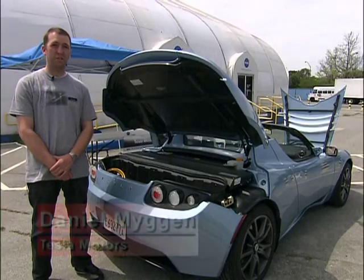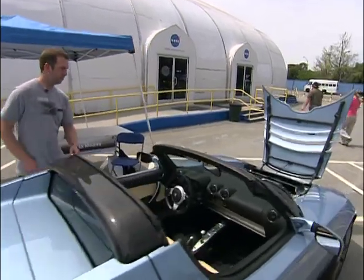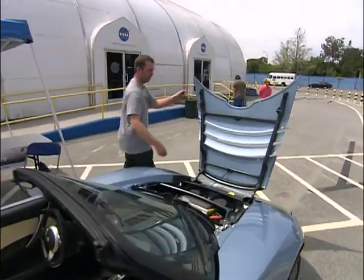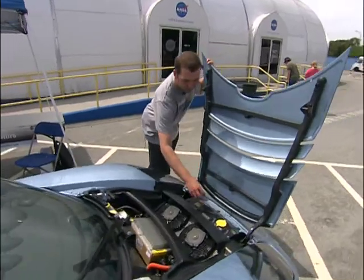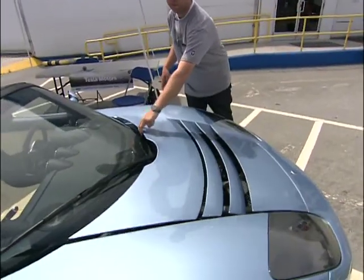The Tesla Roadster is the only federally certified highway electric vehicle available for sale in the United States. It runs on lithium ion batteries, goes 244 miles on a charge on the EPA cycle, and has a top speed of 125 miles per hour.